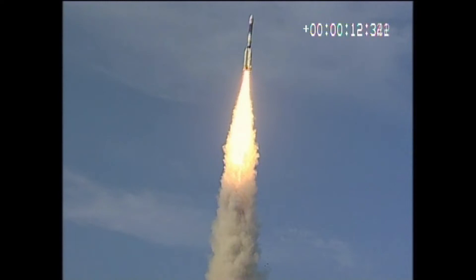A rocket lifting off from the launch pad is a magnificent sight, isn't it? This one is probably carrying a satellite that goes around the earth taking photos or helps people around the globe communicate with each other. But have you ever thought about how such rockets are built or launched? It is the result of the collective hard work of a large number of scientists, engineers and technicians.